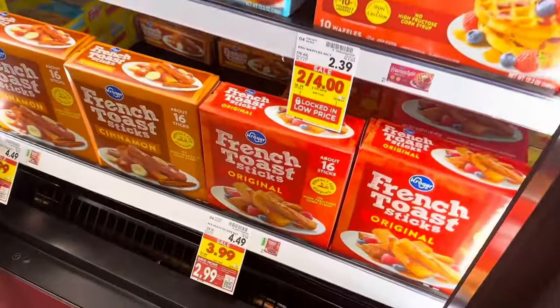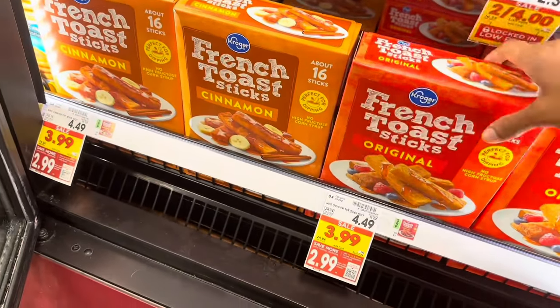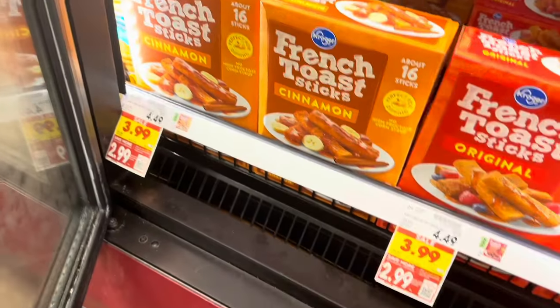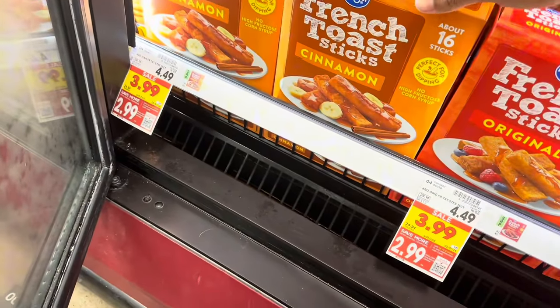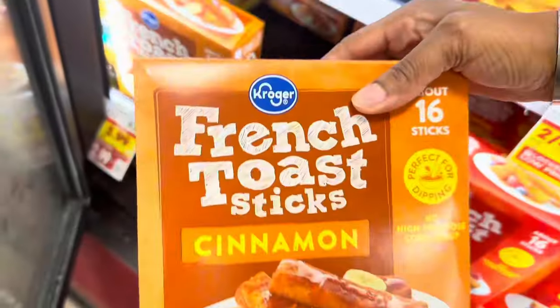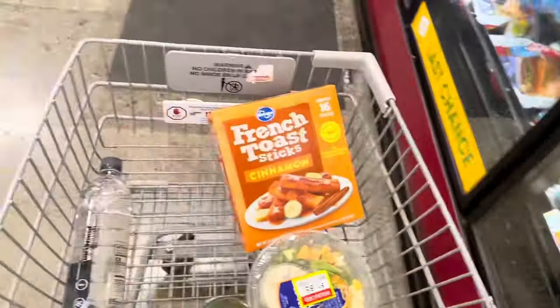My kids were asking me for French toast sticks yesterday and I couldn't find any at Winco. They have them here — the original ones and the cinnamon ones — on sale for $3.99, originally $4.49. I'm going to grab the cinnamon ones since they were asking for them yesterday.